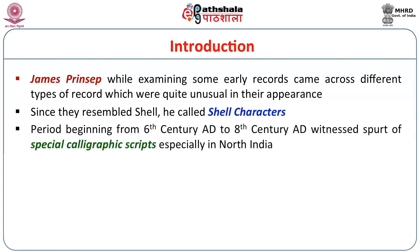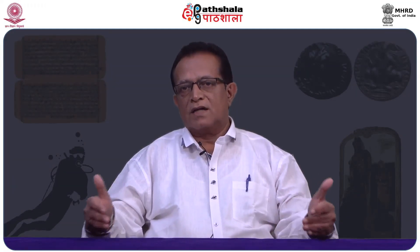The period beginning from the 6th century to the 8th century witnessed a spurt of special calligraphic scripts. In the post-Gupta period, a large number of inscriptions came and an altogether different variety of script emerged across almost entire India, more specifically in the northern and central parts. These are called shell characters — very brief, short inscriptions found engraved on pillars, boulders and many other places, possibly recording personal names, and having wonderful ornamental elements.